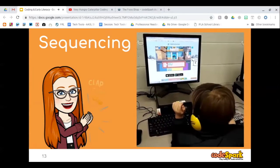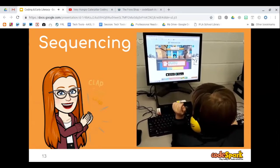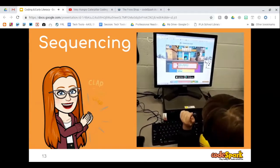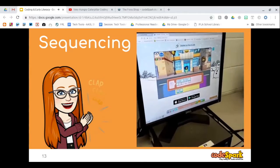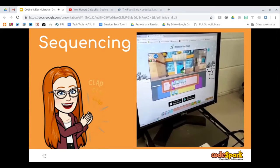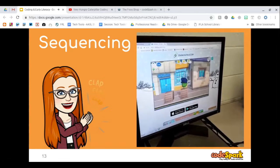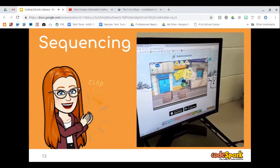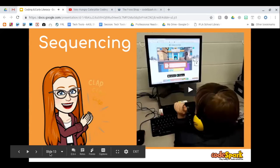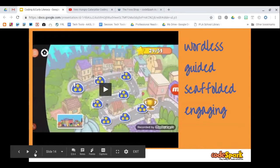This is one of our students — I believe a kindergartener — working through a sequencing game on CodeSpark. The character has to walk, jump, walk, jump, and students get very excited when she shakes her booty around. Kindergartners and first graders always laugh. All of CodeSpark's games are wordless and give very specific guided directions.